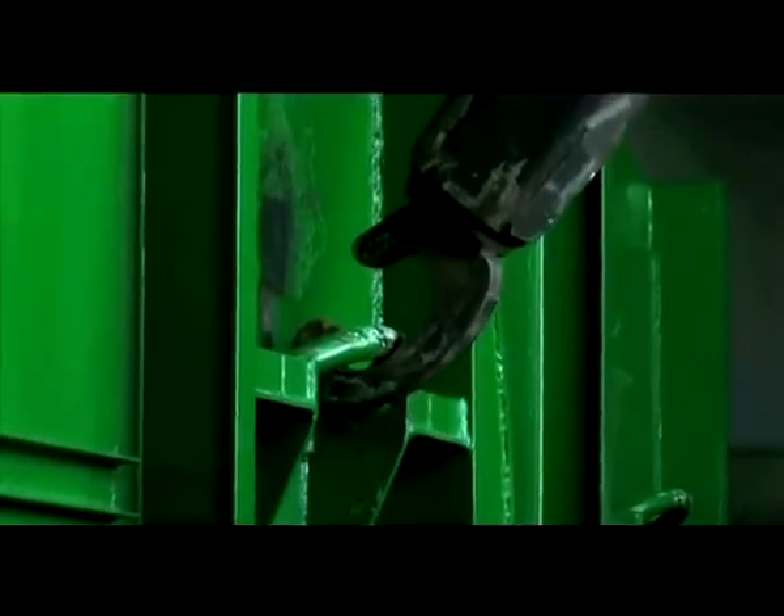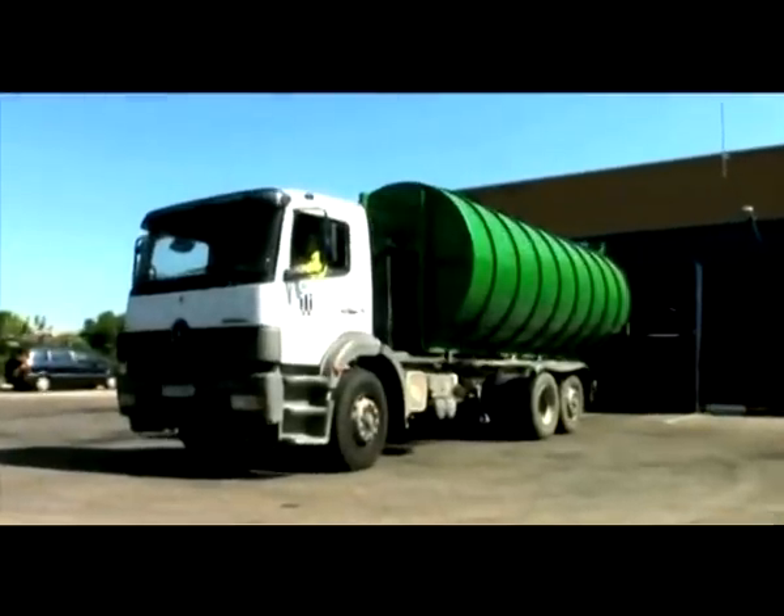Once the container is full, a truck hauls it away for final treatment.